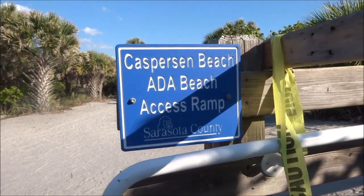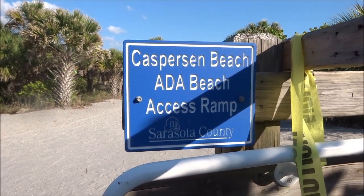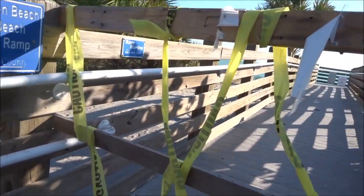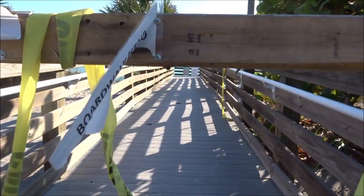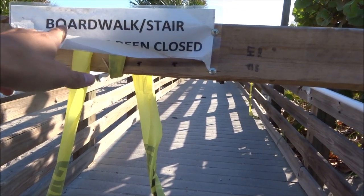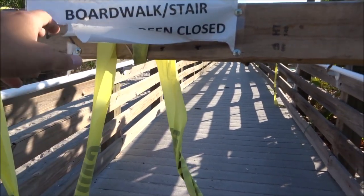Hey all, as you can see this sign says Casperson Beach, ADA Beach Access Ramp. But as you can probably also see, there's quite a bit of caution tape here, and there used to be a sign that said boardwalk stairs closed until storm damage has been assessed and repaired.